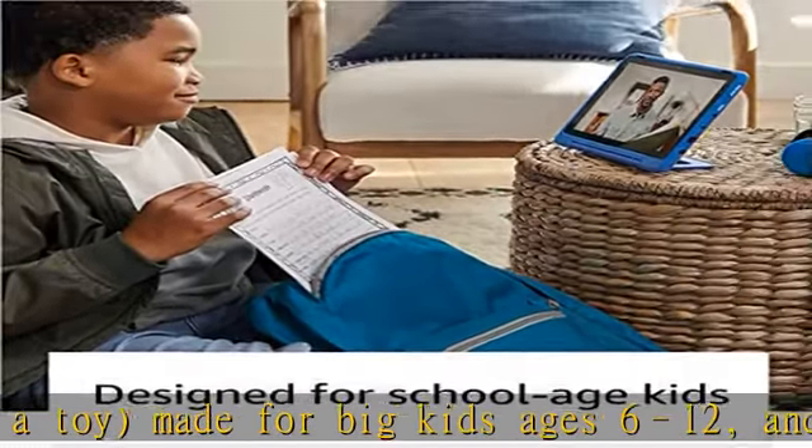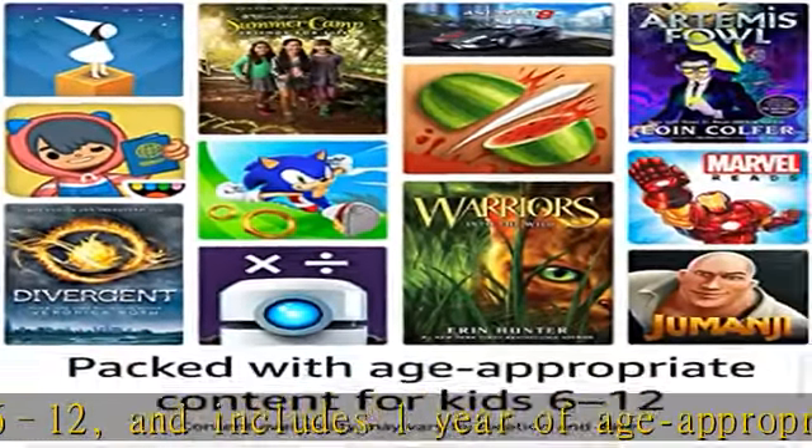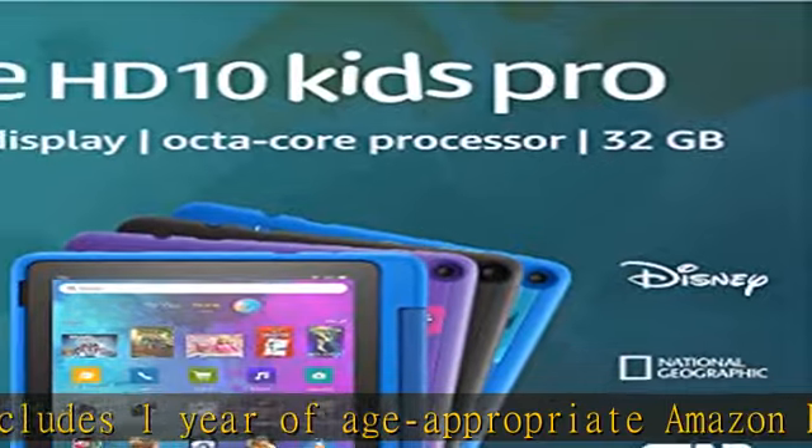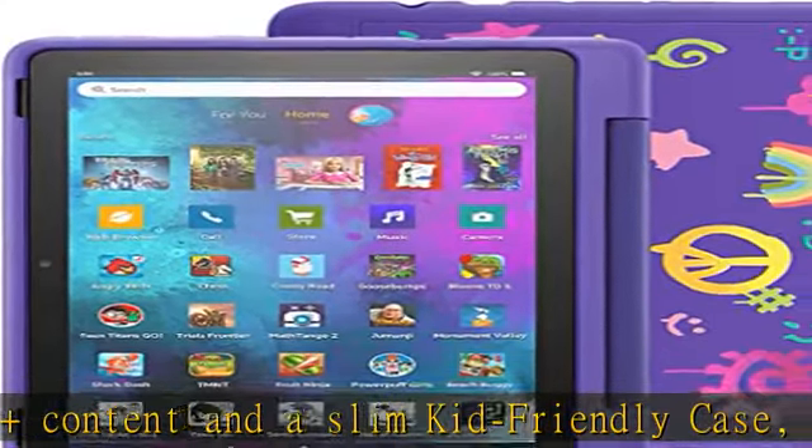Versus items purchased separately. Fast performance for busy families — features an octa-core processor, 3GB RAM, 10.1 Full HD display, dual cameras, USB-C 2.0 port, and up to 1 TB of expandable storage.